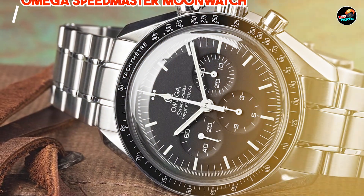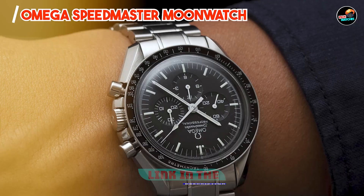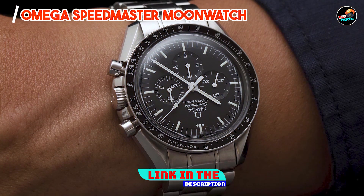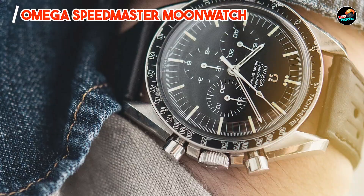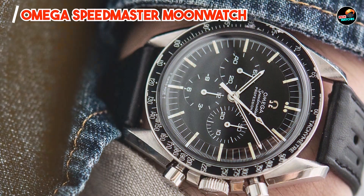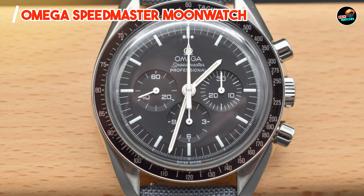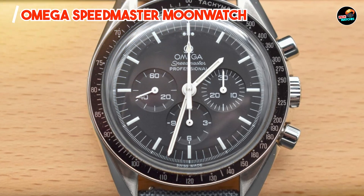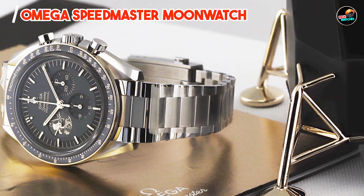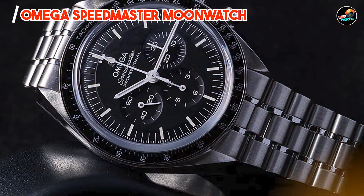Taking our fourth spot is the Omega Speedmaster Moonwatch, synonymous with space exploration and horological legacy, celebrated for its role in lunar missions. It features a stainless steel case with a black dial and luminous hands and hour markers, housing a manual-winding mechanical movement renowned for its accuracy and durability. The watch includes a chronograph function and tachymeter scale, essential for measuring speed and elapsed time.